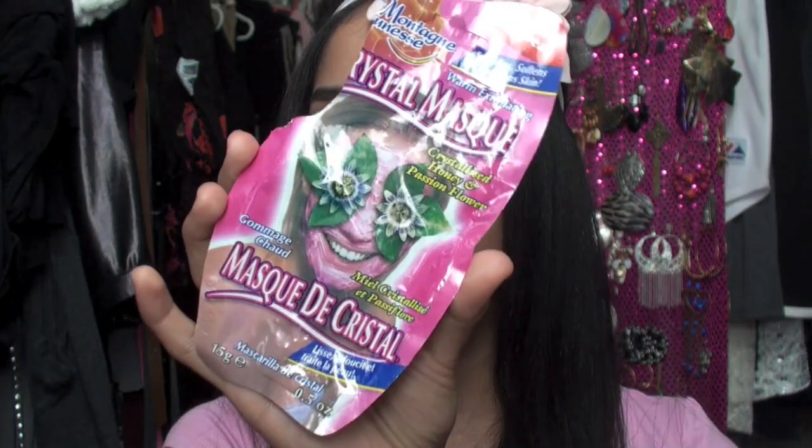I got another mask at CVS a while back. I went through a period where I wanted to collect every CoverGirl eyeshadow — big mistake. But this is one of the masks I featured on my blog already. This is the Crystal Mask — Crystallized Honey and Passion Flower.